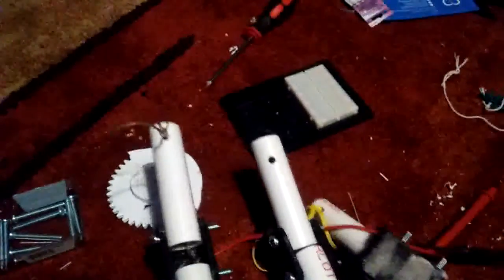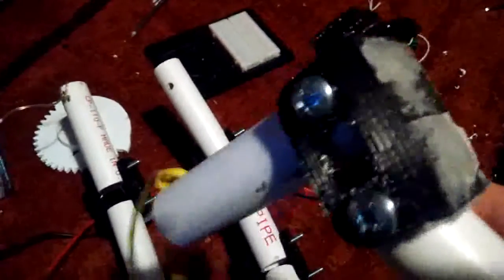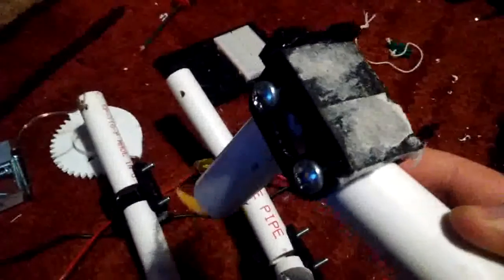I also have to glue some more of these end stops on, because otherwise the fingers would bend the wrong way and they would bend too far, and the cable wouldn't be able to pull them back.